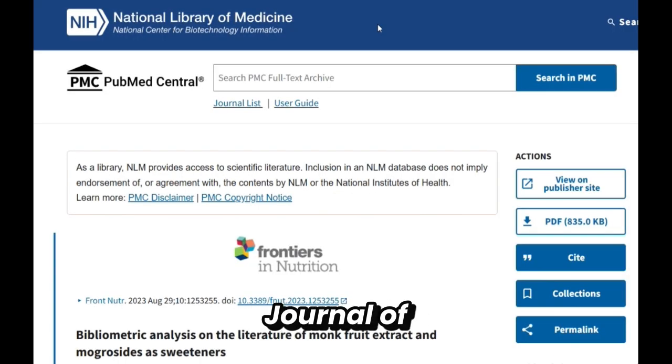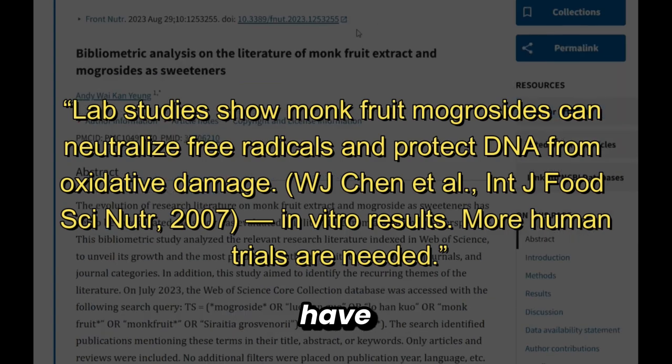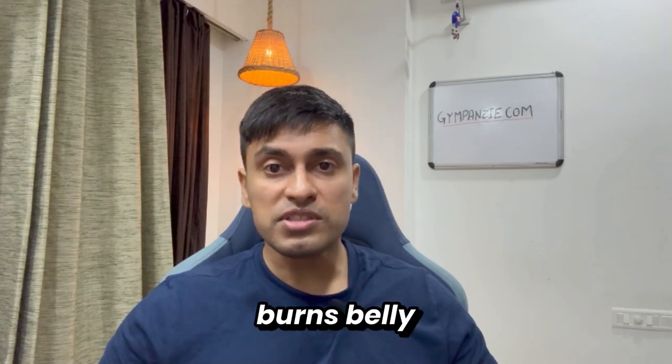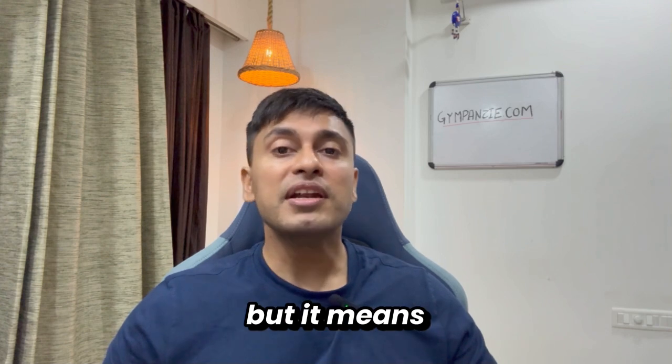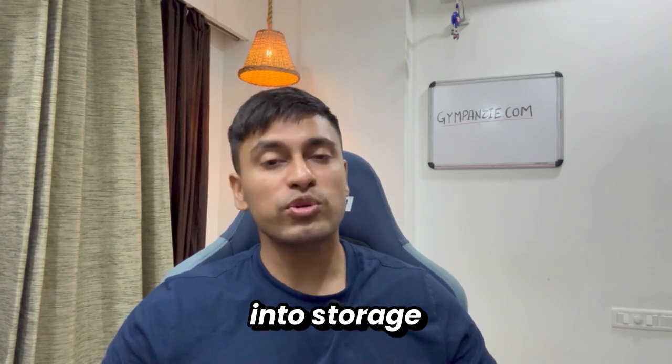Another paper in the Journal of Agriculture and Food Chemistry found mogrosides may even have antioxidant properties. Now, does that mean monk fruit burns belly fat? No — but it means you can get the sweetness without constantly flipping your body into storage mode.